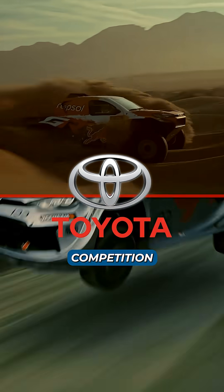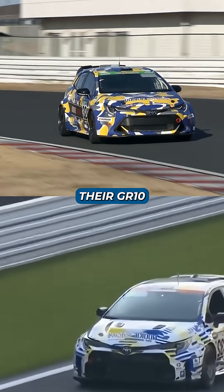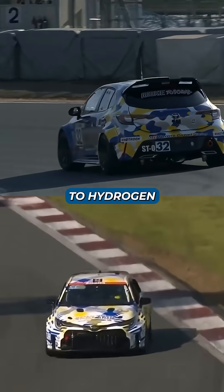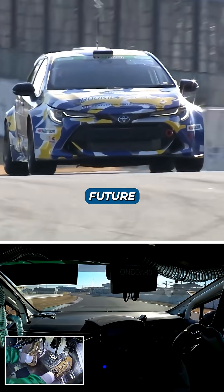Toyota has unveiled a competition GR Corolla powered by hydrogen and paired with a superconductive motor, proving this technology is much more than a lab experiment. By combining this with their GR10 and GR GT3 programs, Toyota is fully committed to hydrogen racing. And this is really motorsports at its best, pushing the limits of physics to find a sustainable future for performance.